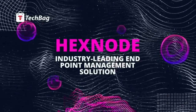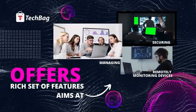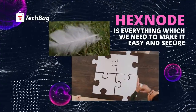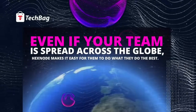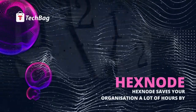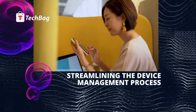Xnode is an industry-leading endpoint management solution that offers a rich set of features aimed at securing, managing, and remotely monitoring devices within the enterprise. Xnode is everything you need to make IT easy and secure. Even if your team is spread across the globe, Xnode makes it easy for them to do what they do best. Xnode saves your organization a lot of hours by streamlining the device management process.